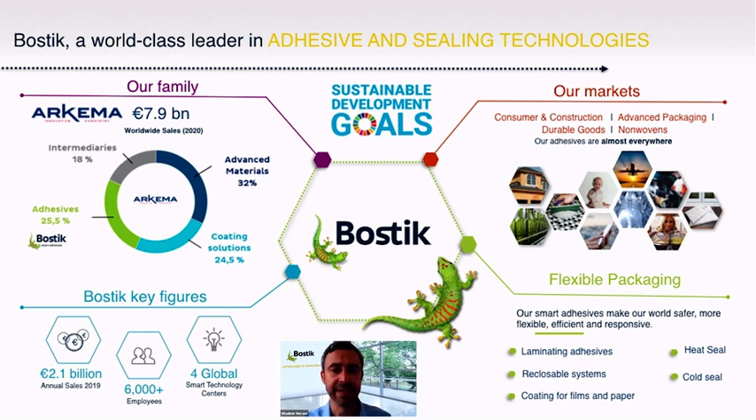Bostik is the adhesive and sealing solution segment of Arkema Group, and Arkema is a specialty materials company globally recognized for its sustainability leadership. Bostik is inspired by and shares the sustainability core vision and core values of Arkema.